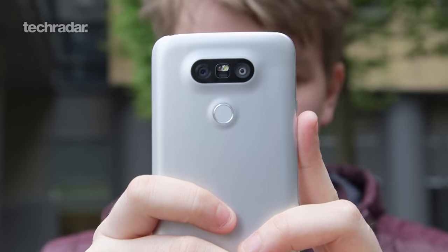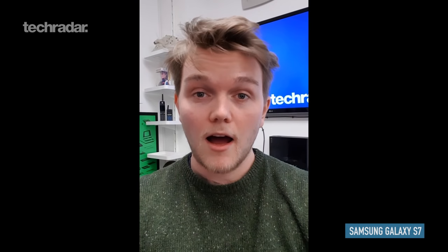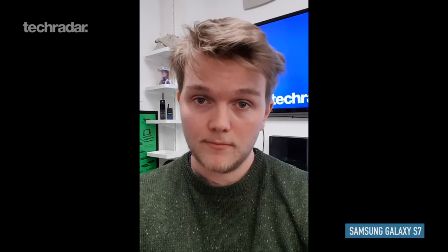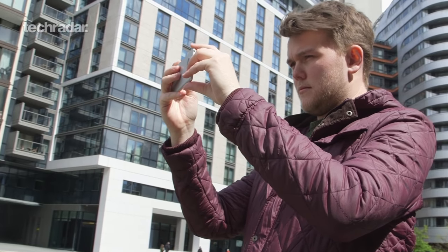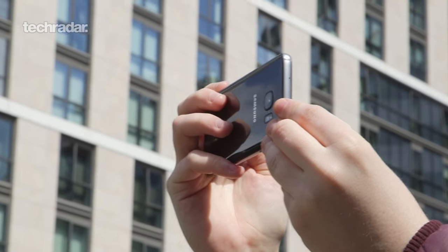Now we're going to try out the video mode on the selfie cameras on each of these phones. Personally I think the Galaxy S7 is the best camera here overall. That 12 megapixel sensor is fantastic most of the time — there are some issues with it, but it's really good in low light and I'm quite impressed by it.